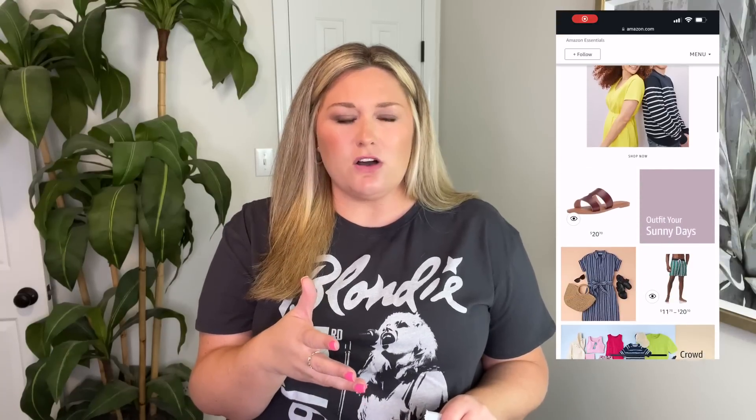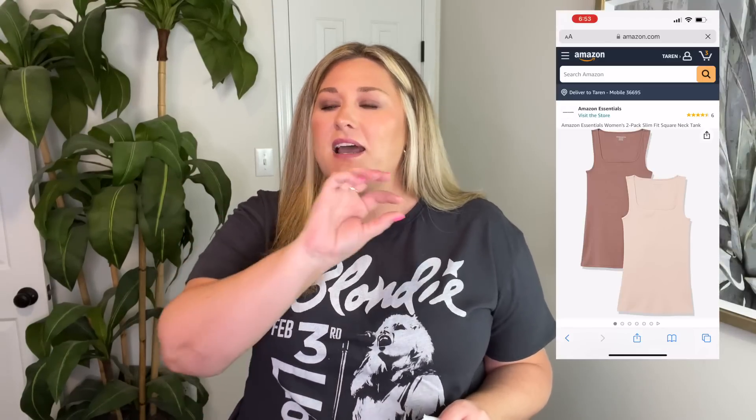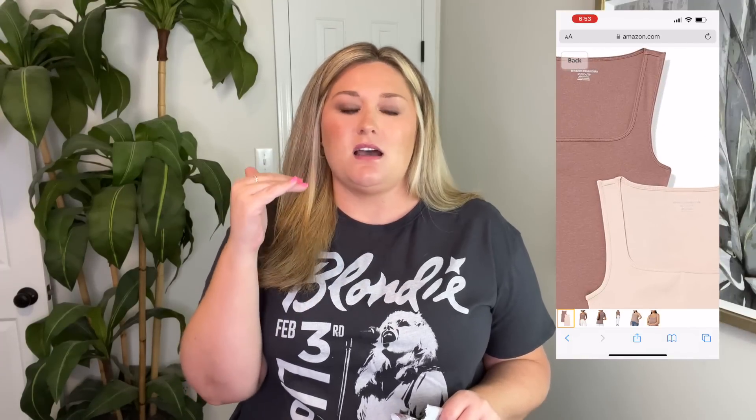I did notice there was an Amazon Basics or Essentials — maybe that's what they called it — section. I thought, ooh, this could be nice because I could tell from the tags that most of the items said Amazon Essentials. They have their own line of basics, and you know I love a good basic. However, there wasn't a ton that I loved from that section. So anyway, we have some things.